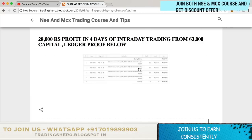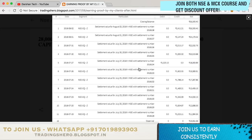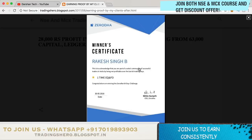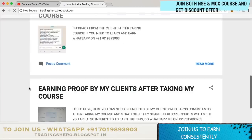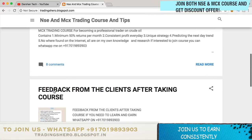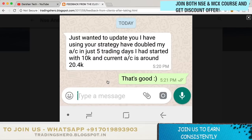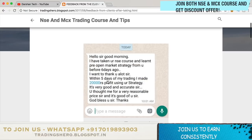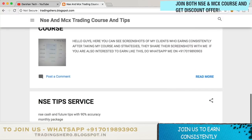In the earning proof section you can find all the latest and recent earning proof with ledgers. Many of my clients who joined us have won the Zaratha 60-day challenge certificate. There are also feedback messages you can see. A lot of traders who had losses have now recovered and are learning how to make money consistently in the stock market.